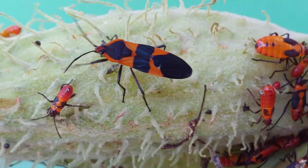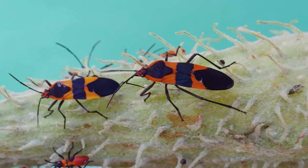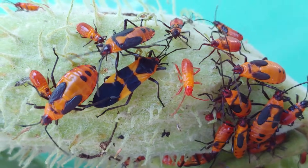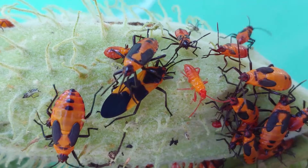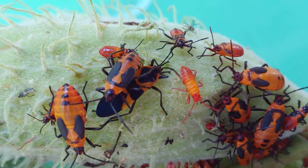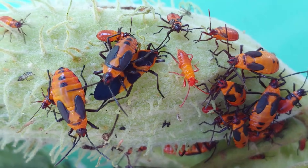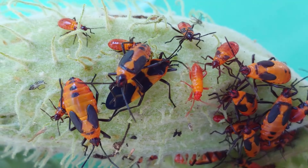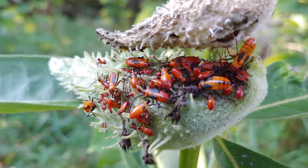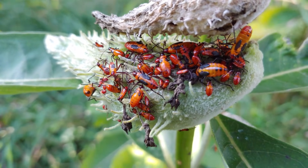Milkweed bugs are true bugs, meaning that they are hemipterans, which means they go through incomplete metamorphosis. So as they grow, once they've hatched from the egg, the small milkweed bugs — the early stages technically known as nymphs — look very similar to the adults except they lack wings and some of their size. When you see milkweed bugs on a plant, you'll be able to see various sizes of them as they go through their life cycle.